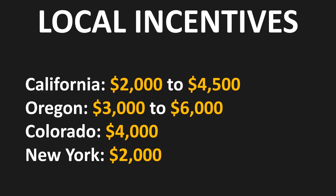Here in the United States, there are several states with very generous rebates for buying an EV. For example, in California the rebate is between $2,000 and $4,500 depending on your income. In Oregon, the rebate is between $3,000 and $6,000 also depending on income. In Colorado, they offer a $4,000 rebate, and in New York a $2,000 rebate. This is not an exhaustive list — you should check your local government to see if they're offering incentives for EVs in your area.